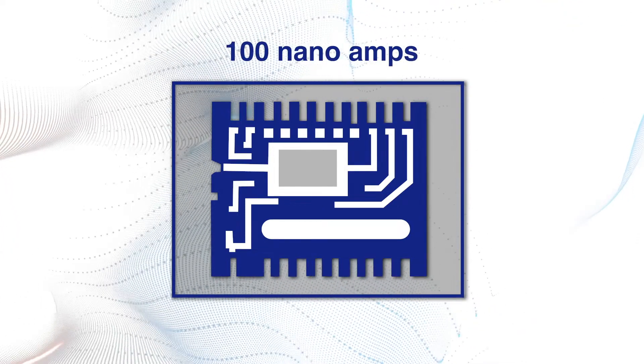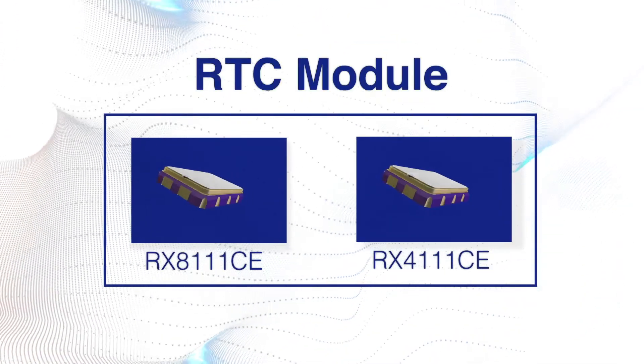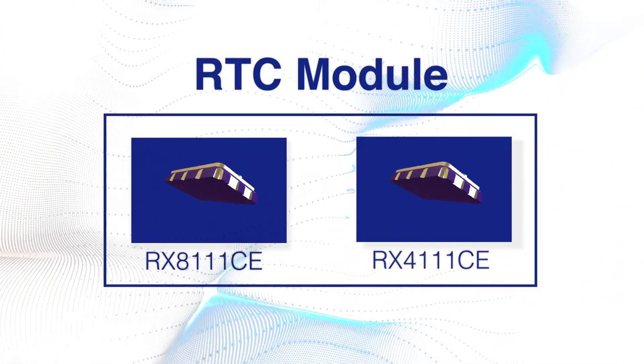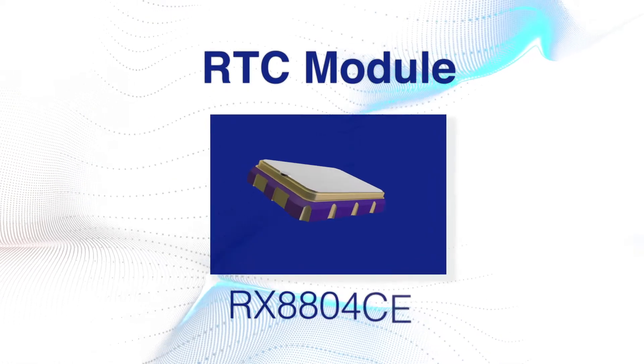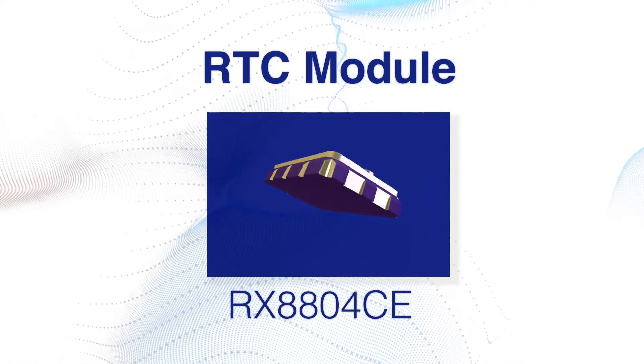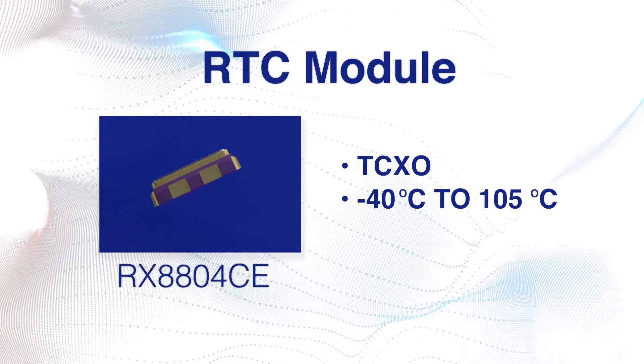Plus they're all extremely low power. In fact, with a minuscule current consumption of only 100 nanoamps, the 8111 and 4111 are Epson's lowest power RTCs ever. They can also record eight timestamps. Need frequency stability? The 8804 integrates a digital TCXO to bring you high stability across a wide range of temperatures.